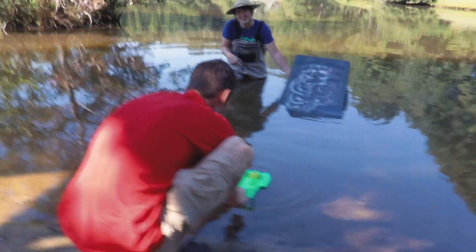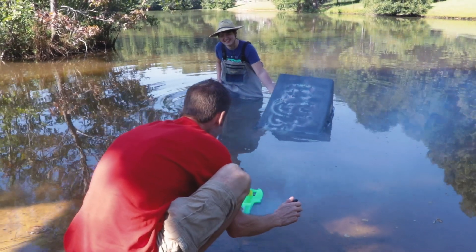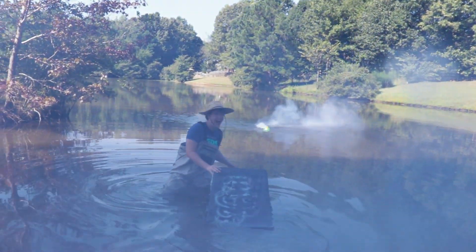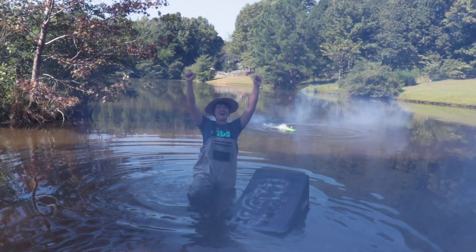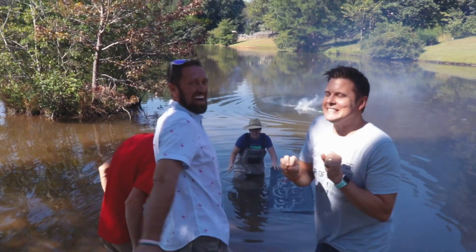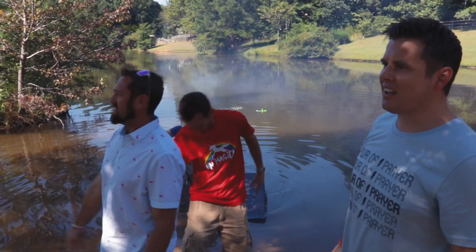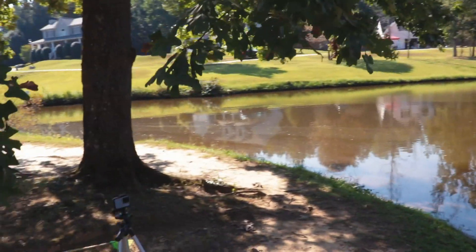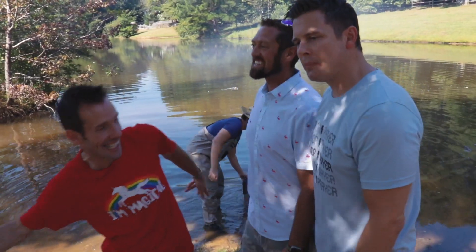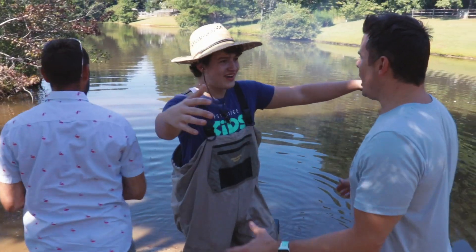Oh my gosh, it already looks like it's coming straight at me. Wait — don't do it! Hold on. There's a turtle right over there. Look at our smoky feet. There's a turtle. No turtles were harmed in the making of this video. Probably. Now Hayden — we did it, guys.